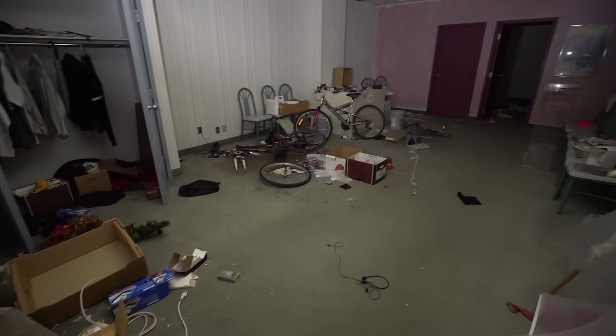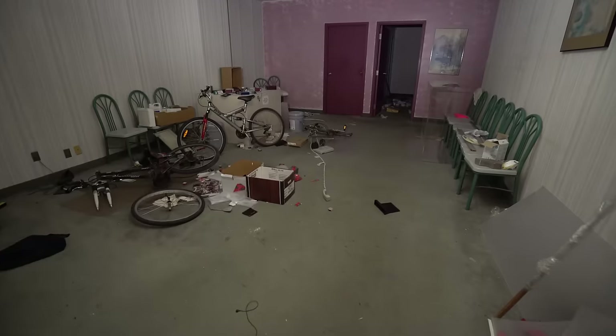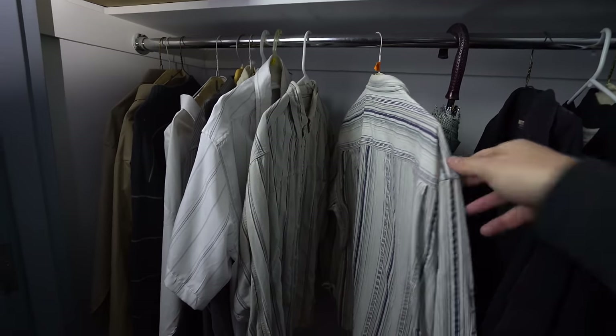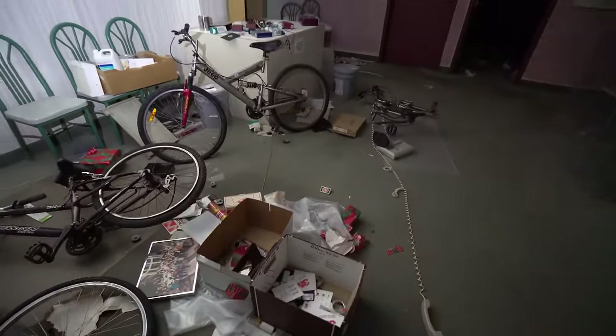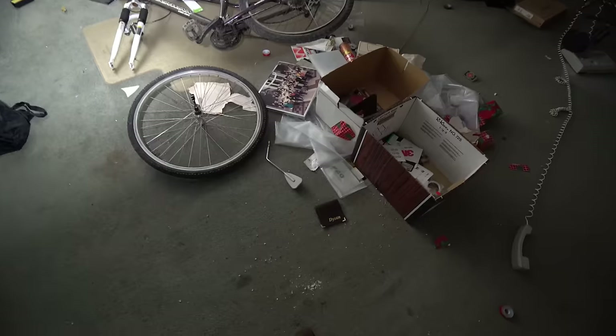Those bikes look out of place. These clothes seem not super old, and then they have like pieces of bikes here, which I don't know if they were here originally or if someone brought them in. It's just a very interesting story that we can only guess at.